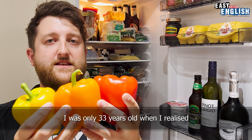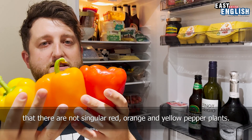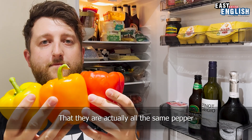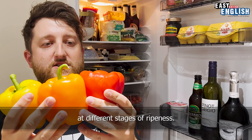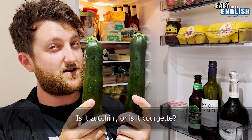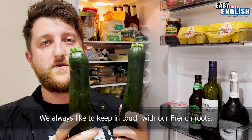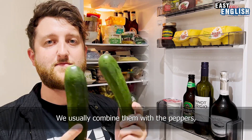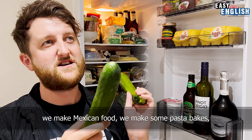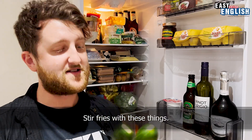I was only 33 years old when I realized that there are not singular red, orange, and yellow pepper plants — they are actually all the same pepper at different stages of ripeness. Did you know that? I didn't. Is it zucchini or is it courgette? It's courgette. We always like to keep in touch with our French roots. We usually combine them with the peppers — we make Mexican food, pasta bakes, stir fries.